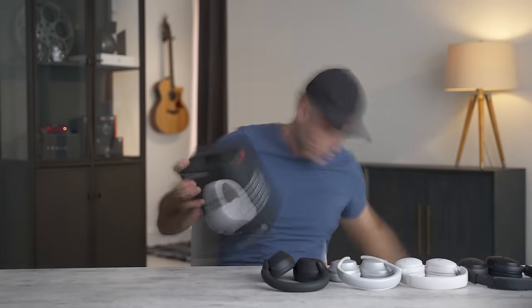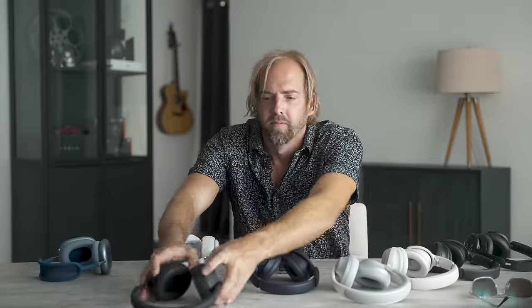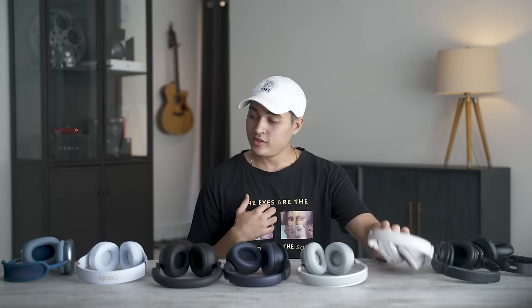I wanted to do this test to figure out which wireless noise-canceling headphones were the absolute best. I have loved my Bose headphones for years, but after three days of testing with seven different people, I can confidently tell you there is no right answer. None of us could agree on which pair was best — not on sound, feel, or noise-canceling. We each had our own individual favorite, so hopefully by the end I can give you enough information to narrow it down to one or two you should try before you buy.